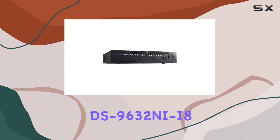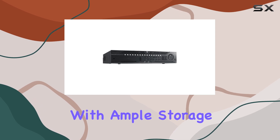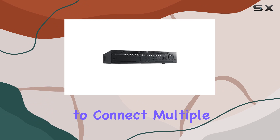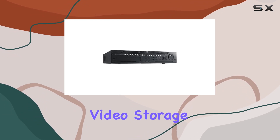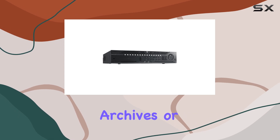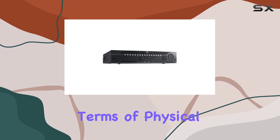The Hikvision DS-9632NI-I8 is also designed with ample storage in mind. It comes equipped with eight SATA interfaces, enabling you to connect multiple hard drives for extensive video storage. This is particularly useful for maintaining long-term video archives or for situations requiring high-definition video storage.